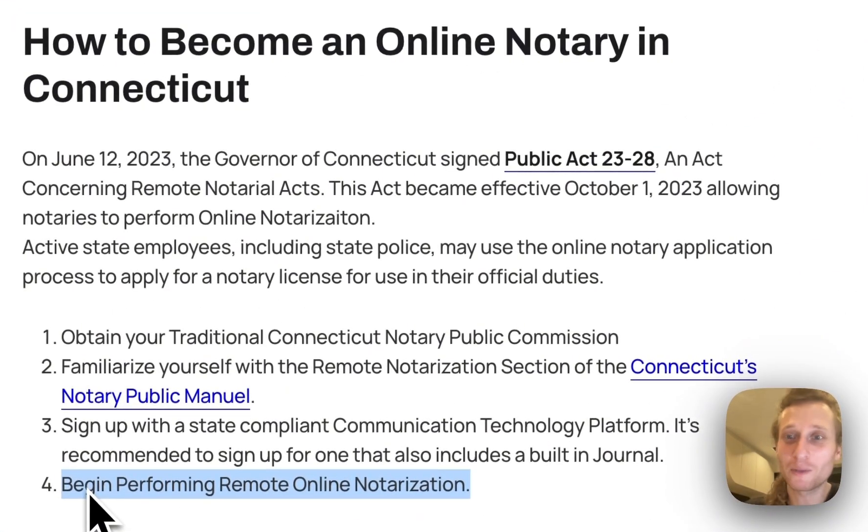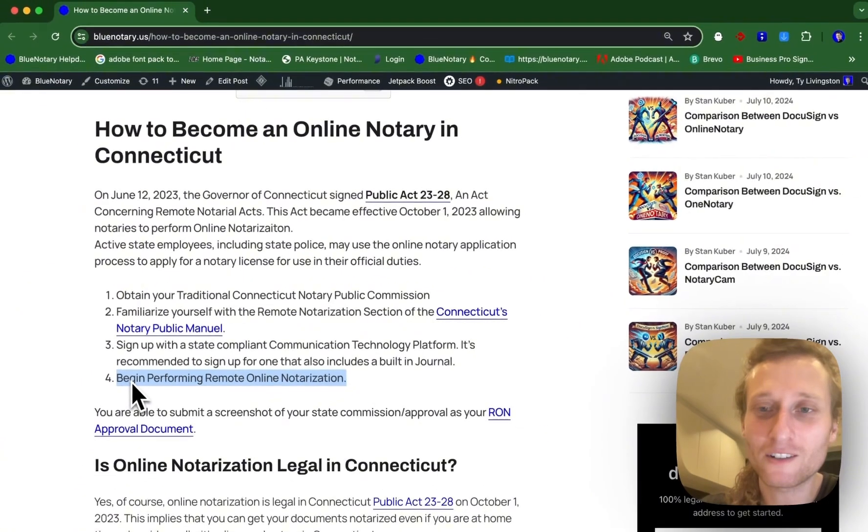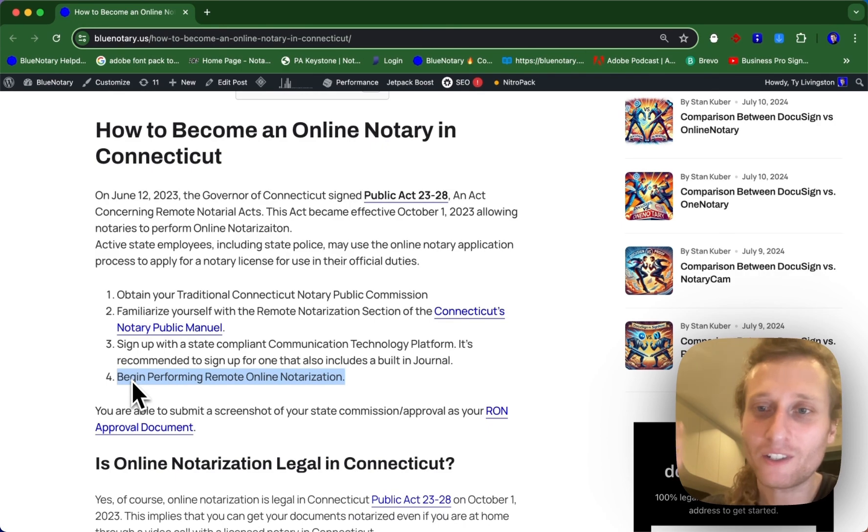Step number four is begin performing remote online notarization. Now that you're an expert in everything from the Connecticut Manual, you have a RON technology provider and state compliant journal, you're going to get going.